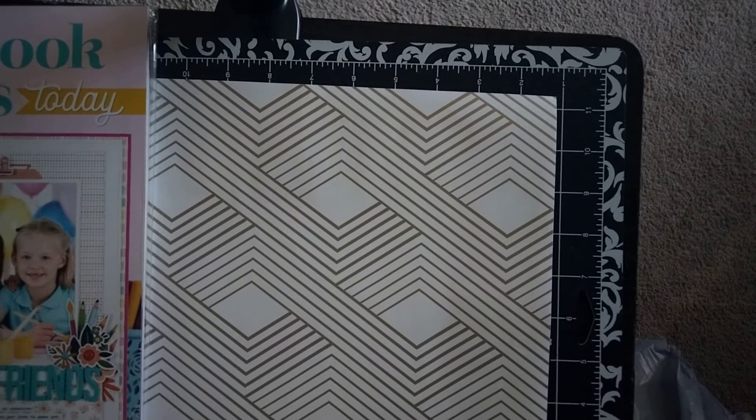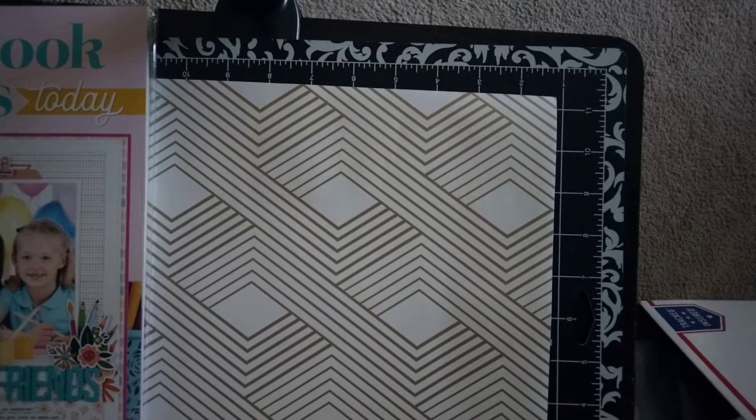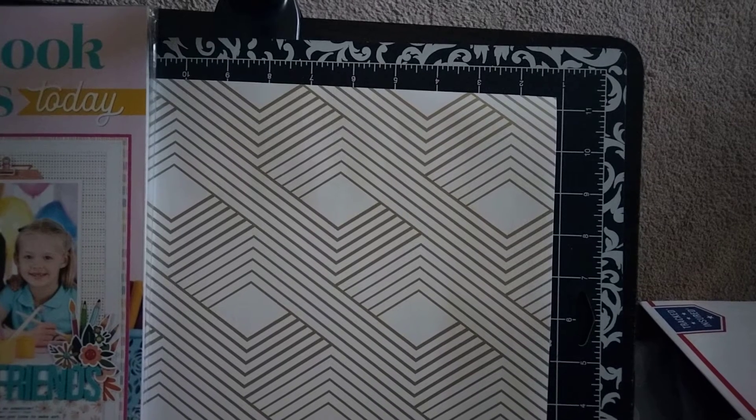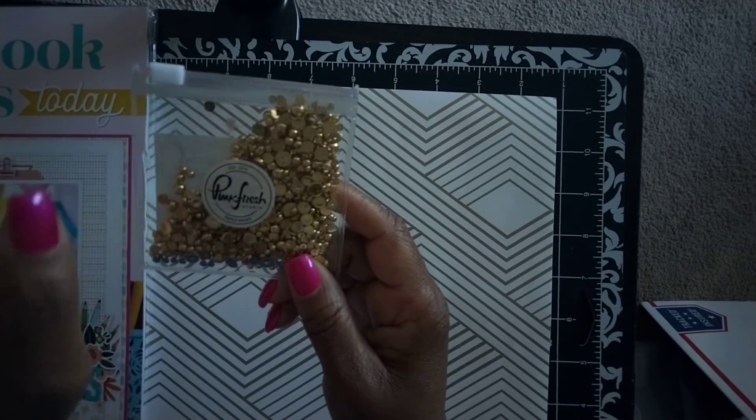I was over at scrapbook.com one evening just going away purchasing stuff, but they had good deals going on — I think they had all their card-making items on sale, so I wanted to jump on that. I went ahead and placed my orders. Let me share with you what I got for free over at scrapbook.com.